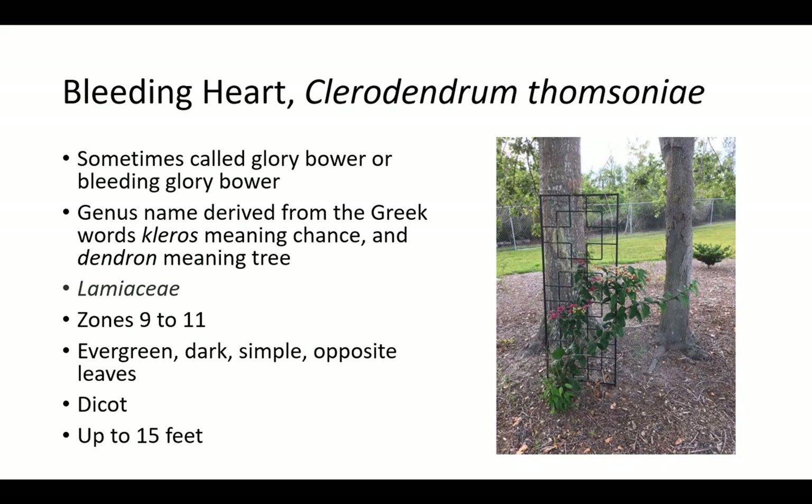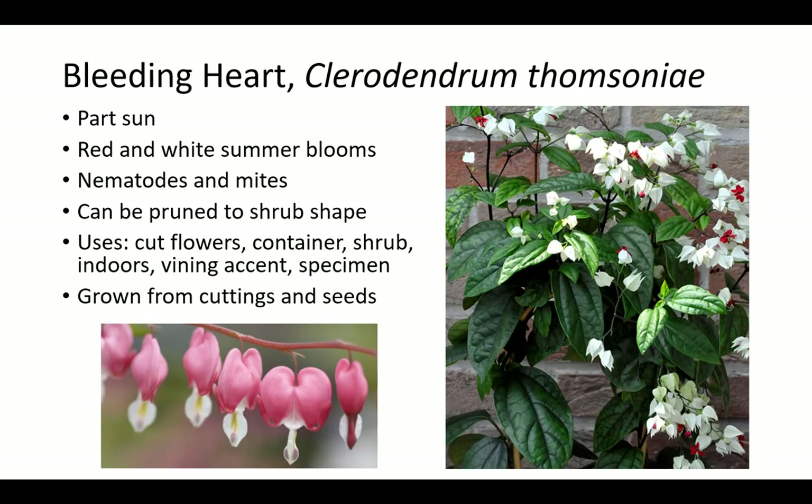Bleeding heart is sometimes called Glorybower or Bleeding Glorybower. The genus name Clerodendrum is derived from the Greek words Kleros meaning chance and dendron meaning tree, referring to medicinal qualities of the plant. It is a member of the Lamiaceae family, which includes chaste tree, salvia, rosemary, basil, and other culinary herbs. Bleeding heart prefers zones 9 to 11 and grows up to 15 feet with evergreen, dark, simple opposite leaves and red and white summer blooms. It prefers part sun and is susceptible to nematodes and mites. Plants can be pruned to a shrub shape and are grown from cuttings and seeds for cut flowers and containers, as a shrub, indoors, and as a vining accent or specimen.